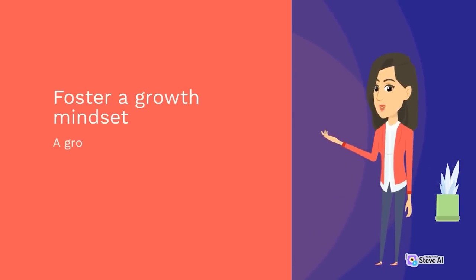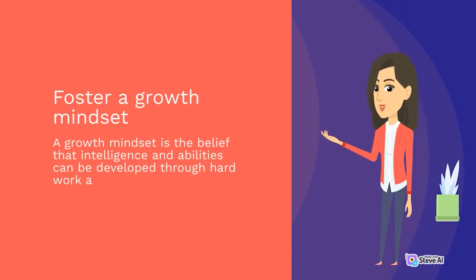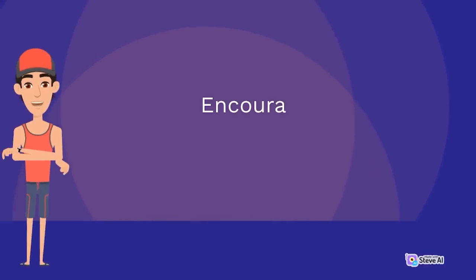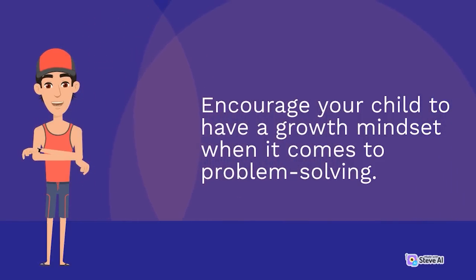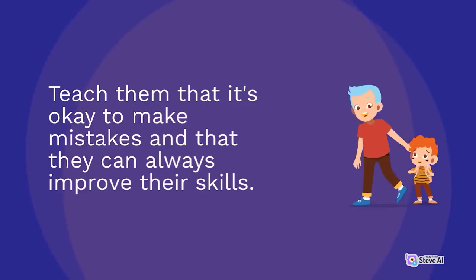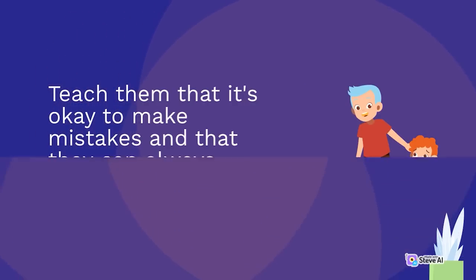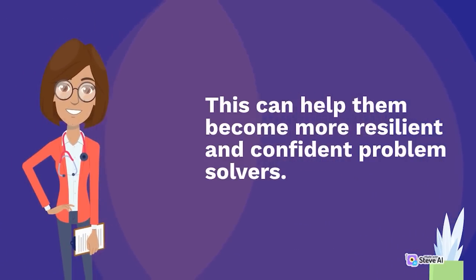Foster a growth mindset. A growth mindset is the belief that intelligence and abilities can be developed through hard work and dedication. Encourage your child to have a growth mindset when it comes to problem-solving. Teach them that it's okay to make mistakes and that they can always improve their skills. This can help them become more resilient and confident problem-solvers.